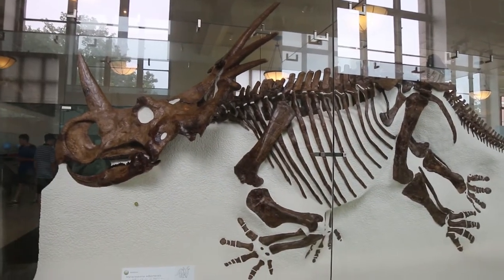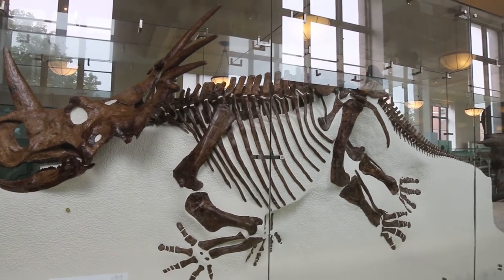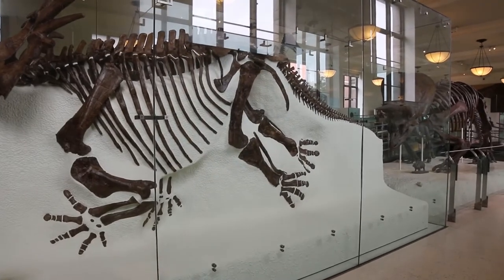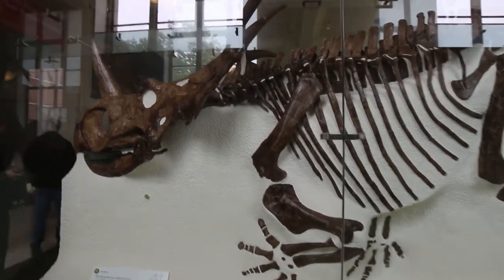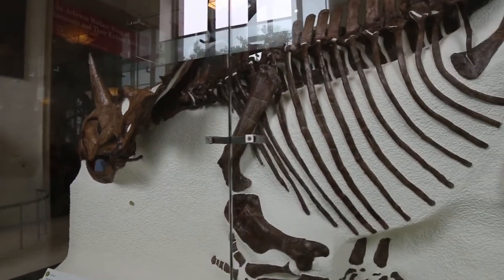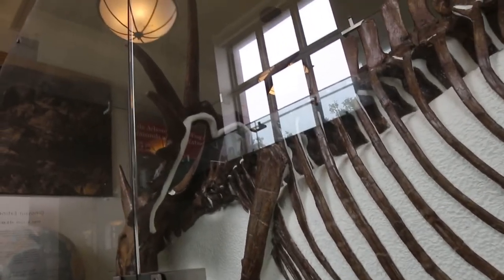This is Styracosaurus. Isn't that an amazing fossil? Lots of horns on that one.